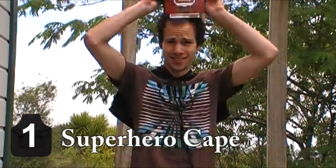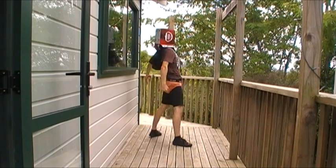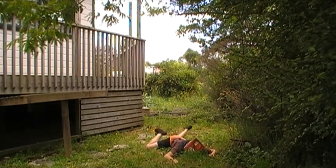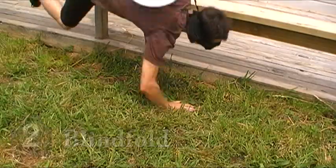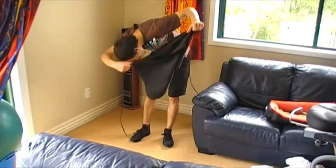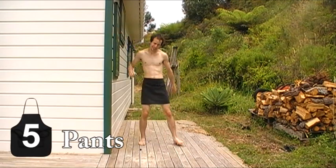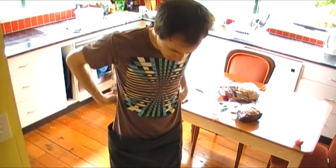a superhero cape, a blindfold, a vacuum cleaner, a whip, a pair of pants, a skateboard, and finally, you can also use an apron as an apron. Mhm.